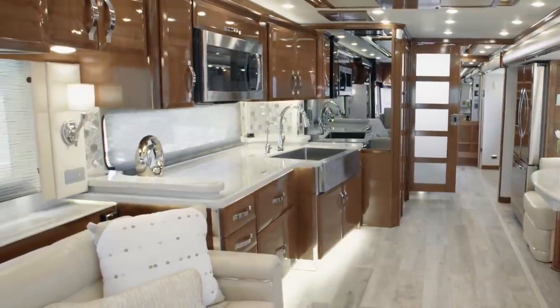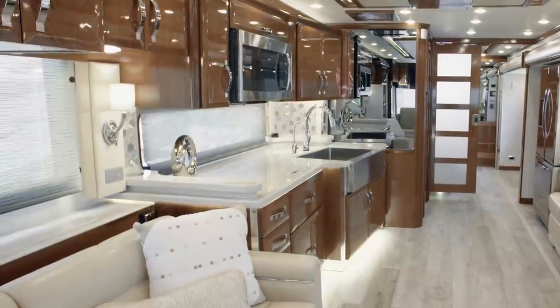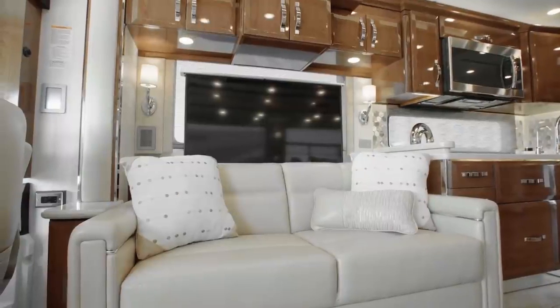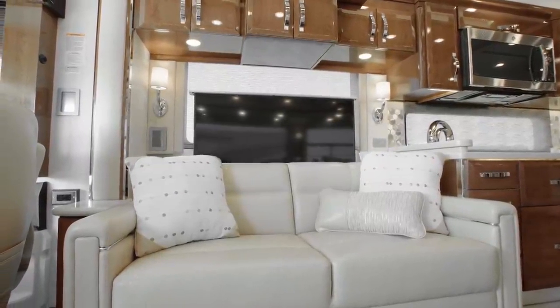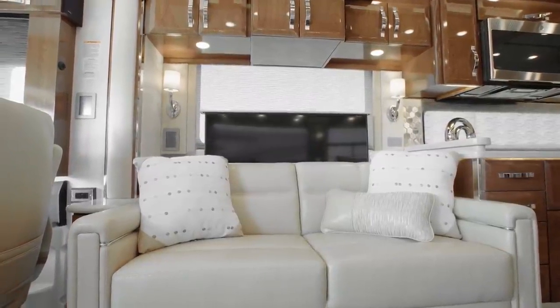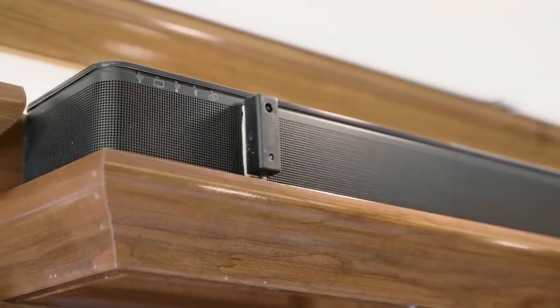Part of any great trip is the chance to relax. With that in mind, the King Air is equipped with a host of impressive entertainment features. Your favorite movies and TV shows look and sound incredible on the Samsung ultra-high-def 4K LED TV, Sony Blu-ray player and Bluetooth compatible Bose SoundTouch sound bar.